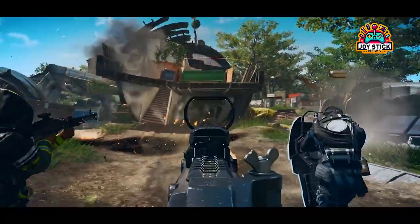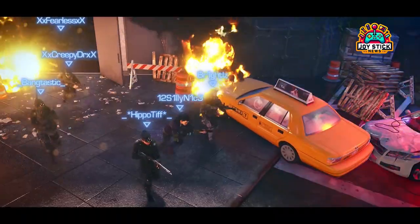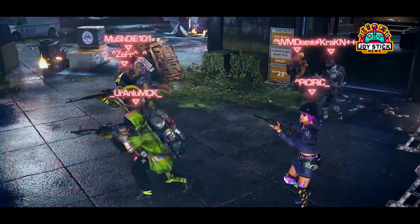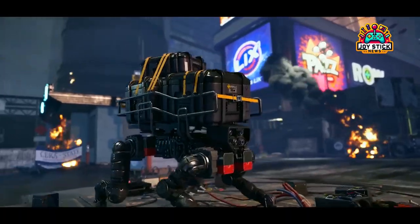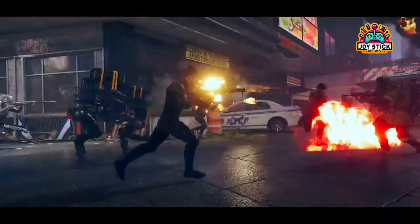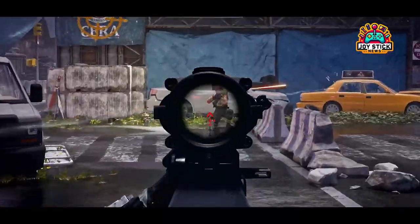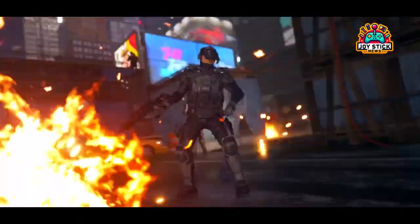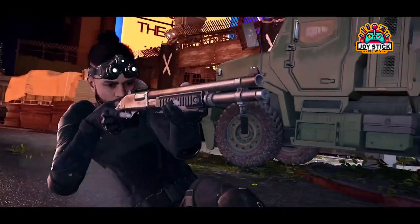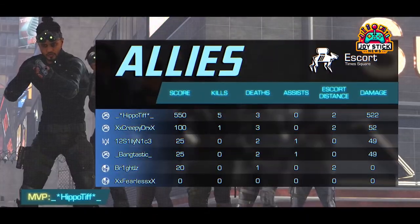Hey, Joystick News Warriors. Today, we're zeroing in on the buzz that's been building around Ubisoft's latest venture into the FPS arena, X-Defiant. This game has been playing hide-and-seek with us for a while, teasing its arrival with test periods and delays that have left FPS aficionados and Call of Duty veterans on the edge of their seats. But guess what? The wait might just be about to end, and here's why.